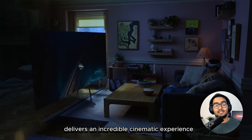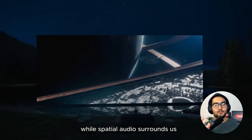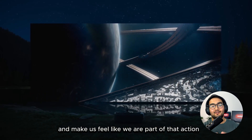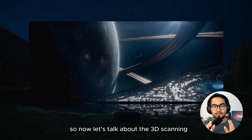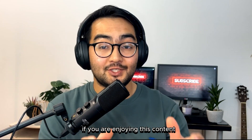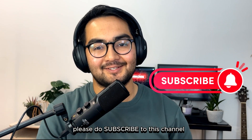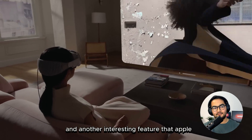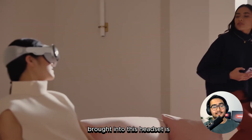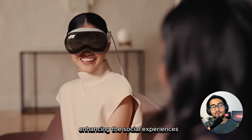Talking about movies, the Apple Vision Pro delivers an incredible cinematic experience, automatically darkening the room and casting a beautiful glow while spatial audio surrounds us and makes us feel like we are part of the action. Now let's talk about the 3D scanning and FaceTime features of this headset. Another interesting feature that Apple brought into this headset is that while wearing it, we can see and interact with people around us as well. It brings a sense of shared presence, enhancing the social experiences.